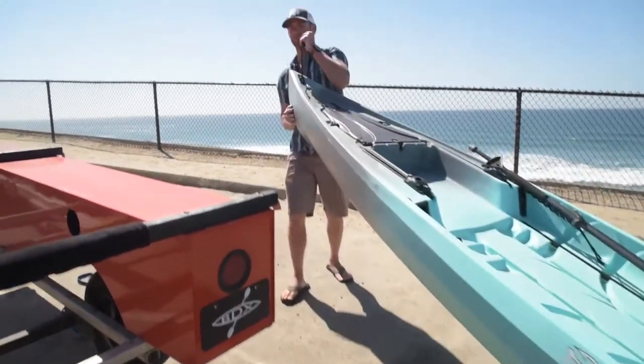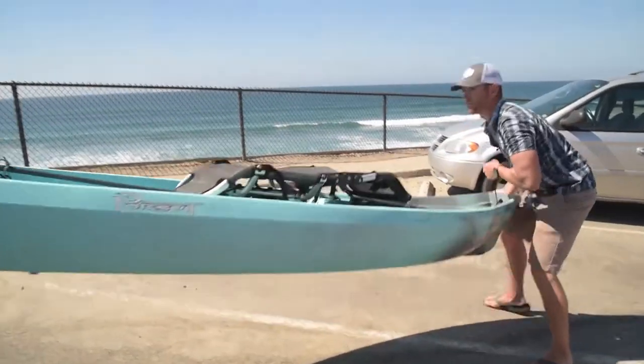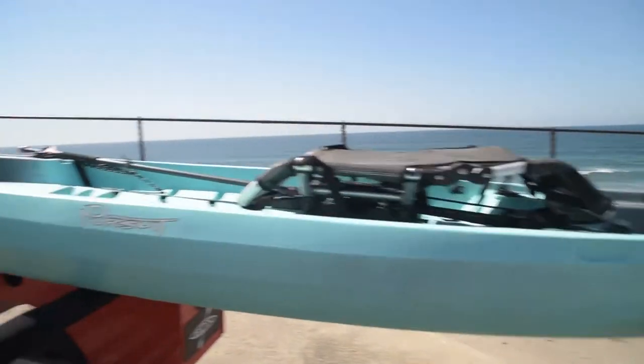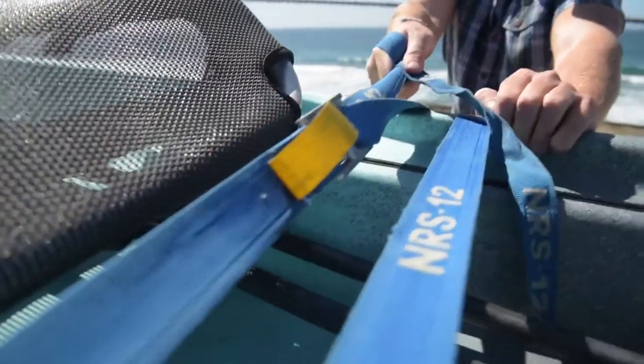Another thing I love about the KFT is that it's easy to load. For the last three years I've been car-topping kayaks on top of my Jeep and it is a pain after a long day of fishing. The KFT is low enough that you can easily put the bow up on there and then just slide it up from the back. It takes two seconds and it's not going to wear you out after a long day on the water.